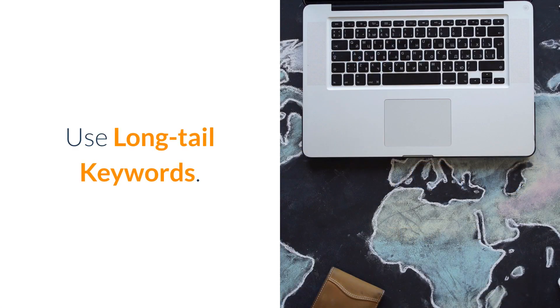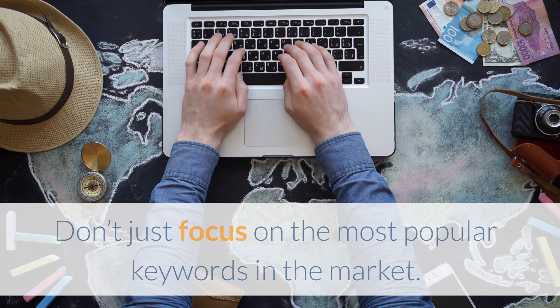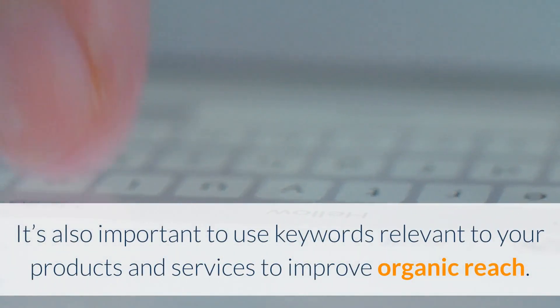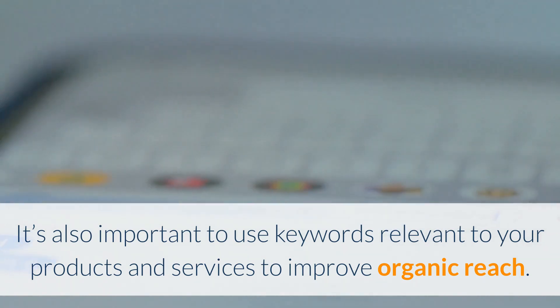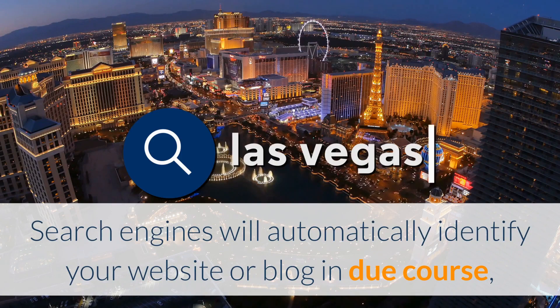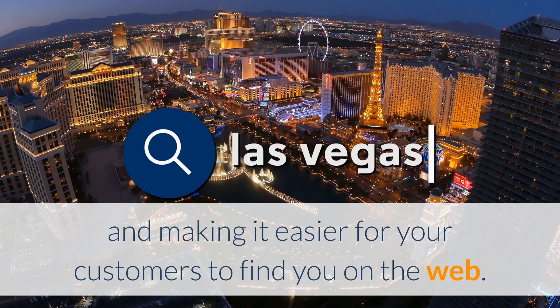Use long-tail keywords. Don't just focus on the most popular keywords in the market. It's also important to use keywords relevant to your products and services to improve organic reach. Search engines will automatically identify your website or blog in due course, helping your site achieve high rankings and making it easier for your customers to find you on the web.